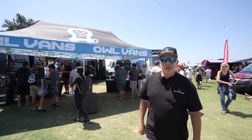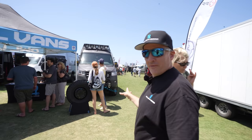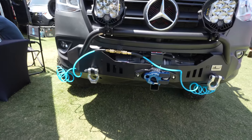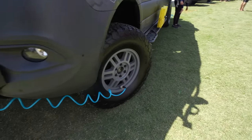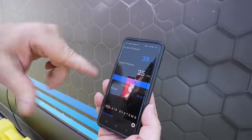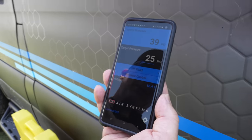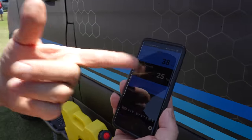Hi, my name's Tony. I'm here with Owl Vans today. We've come up with a way to air up and air down all four tires at once. When you're going off-roading, you can air down all four tires, and at the end of the day you fill them all back up. With this app, you simply dial in whatever pressure you want — say 25 psi for off-road — turn on the pressure control, and you can hear the air bleeding out as it airs down all four tires at once to your target pressure.